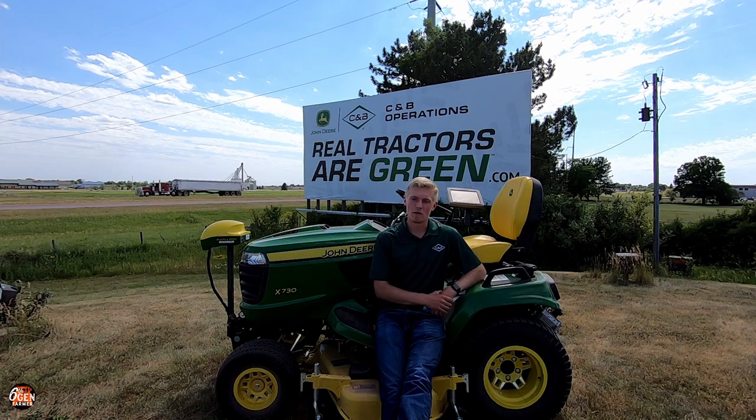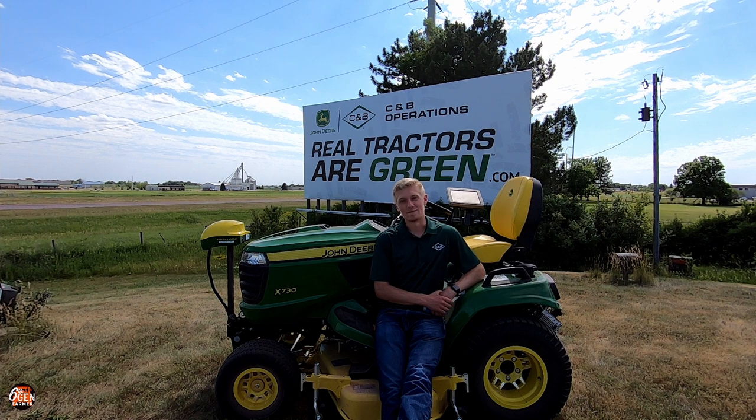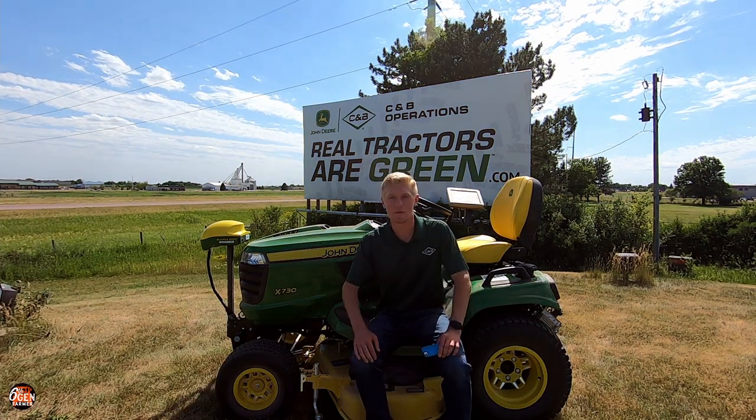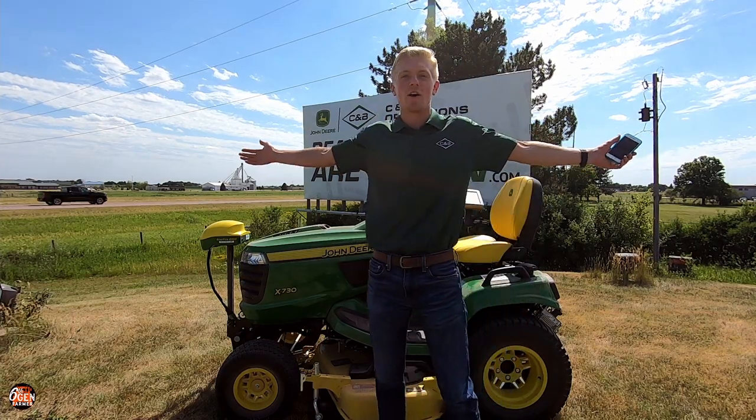Being a farmer myself, I often find myself working long hard days and being exhausted by the end of the day. When I come home, the last thing I want to do is mow the lawn. So that is why we came up with this John Deere X730 lawnmower that steers itself. Okay guys, obviously that was all a joke — this is not a product that we are releasing, although there are a couple people that have questioned us about it.